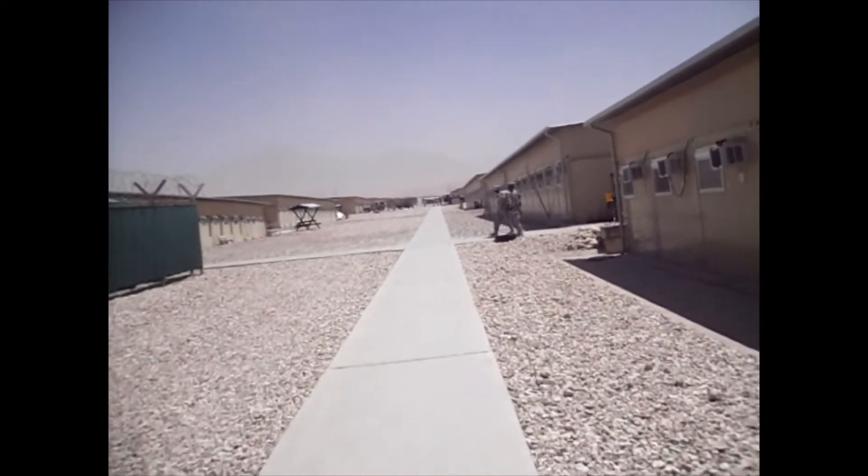It's about 120 degrees outside. How would you like to have to go potty in one of these? Mike, how would it be to go potty in one of those?